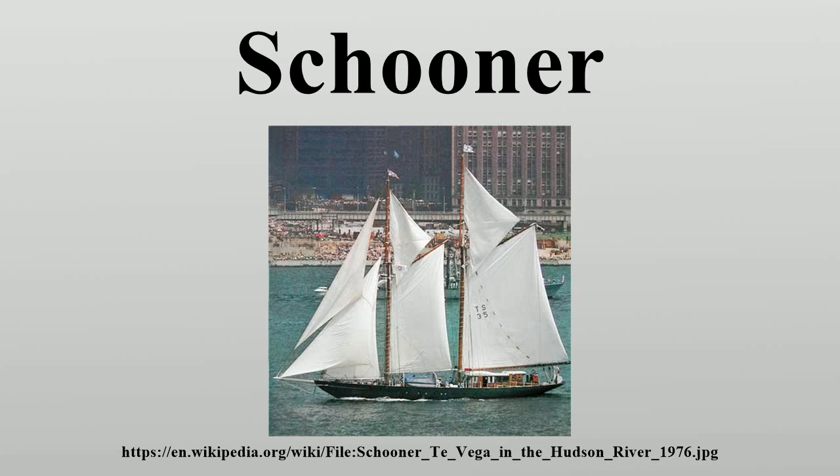Invincible, one of the vessels of the First Texas Navy. La Amistad, the ship on which a famous slave revolt occurred. Liberty, one of the vessels of the First Texas Navy. Liverpool Packet, a famous Nova Scotian privateer schooner. Nelly J. Banks, a Canadian rum runner. HMS Pickle, which carried the news of Nelson's victory and death at Trafalgar back to Britain.